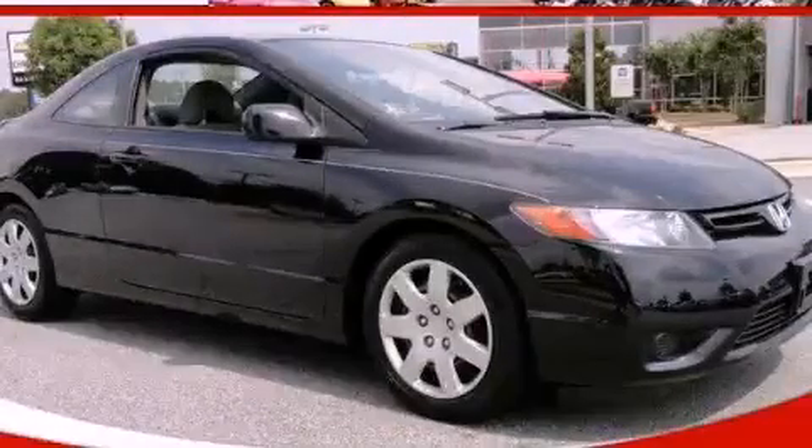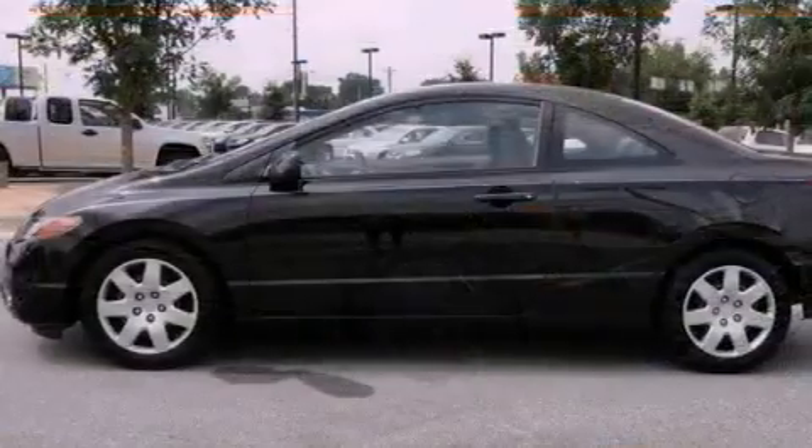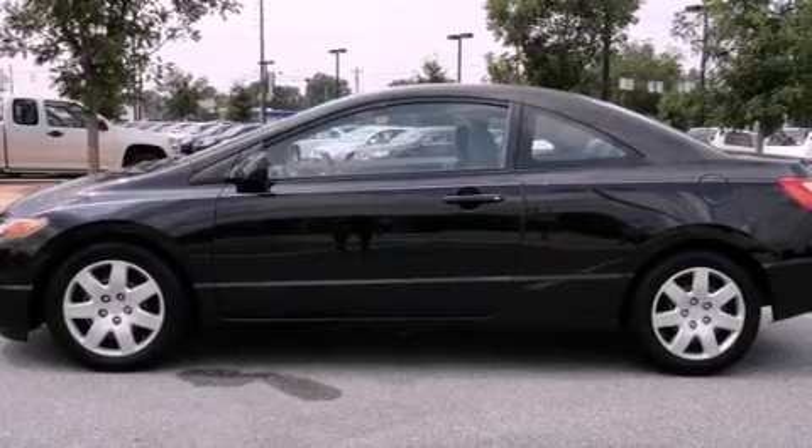This is a 2007 Honda Civic. It has a 1.8 liter 4-cylinder engine and a 5-speed automatic transmission.